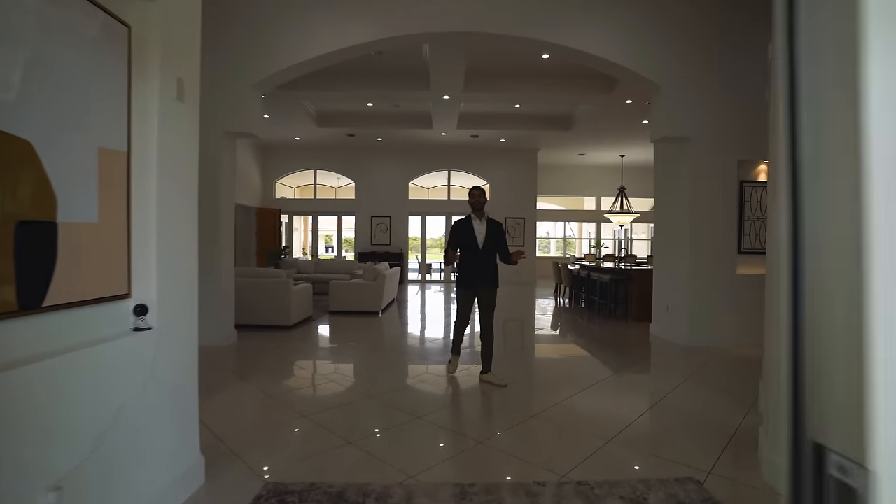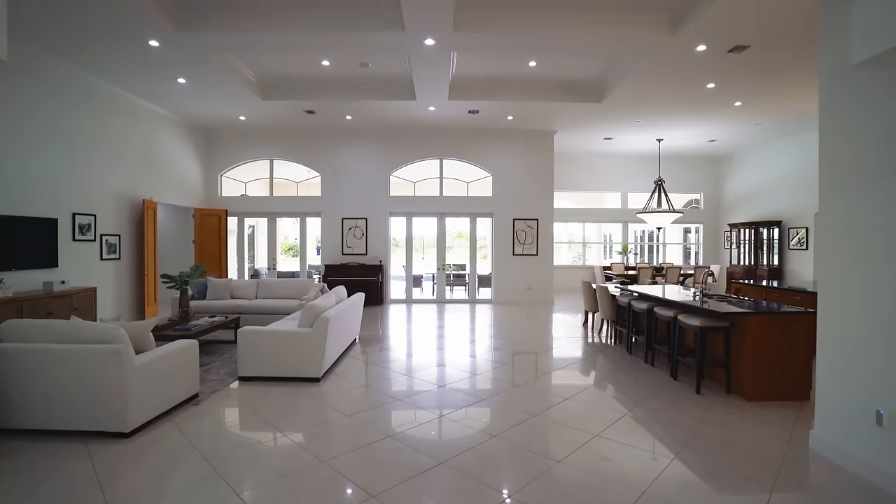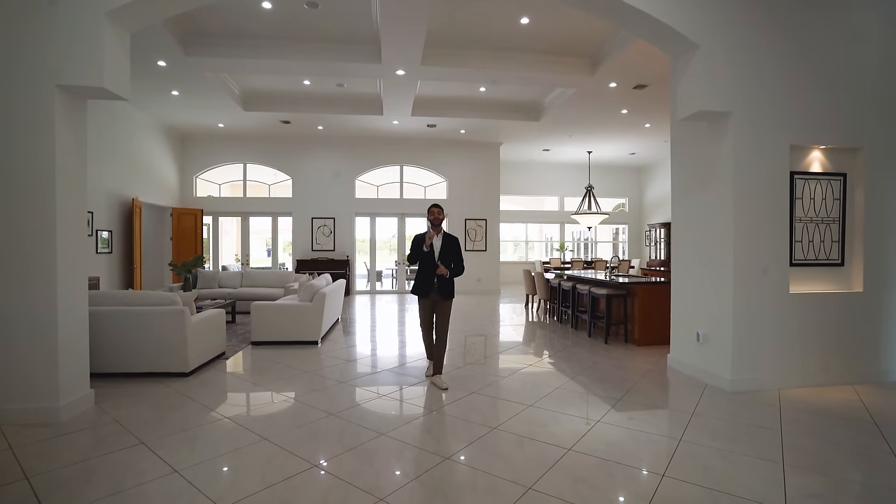Walking in, this is where all the parties are going to happen. With about 20-foot ceilings, it feels so grand. You feel the volume from the ceiling height and look out to the endless backyard — even the lychee trees are your property, going on for about 10 acres.